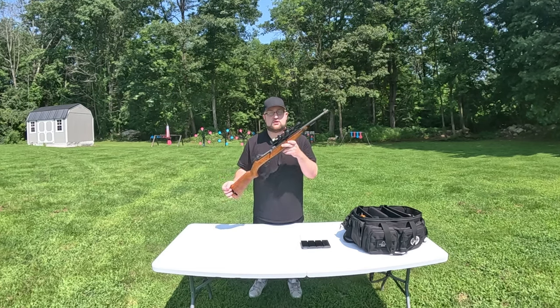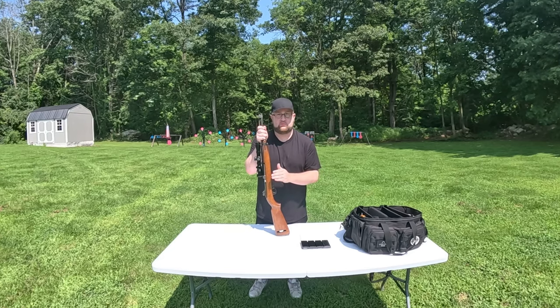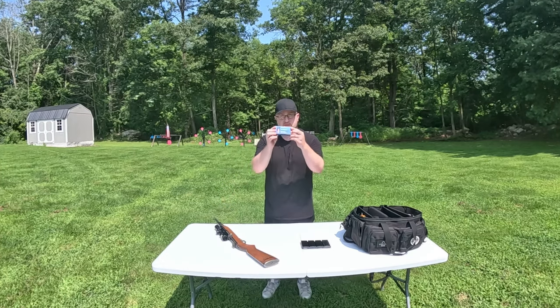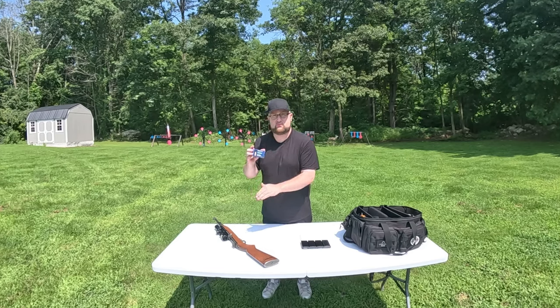With that license you can have firearms shipped directly to your house. Now I paid way too much for this thing — I should have got my M1 carbine 10 or 15 years ago when they were like $500. This one was $1,600. My only regret was just not getting it sooner, so if you're thinking about getting one, do it now.